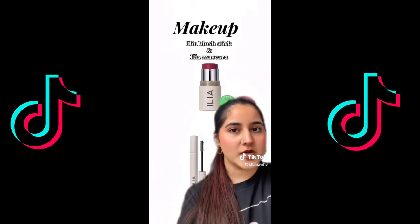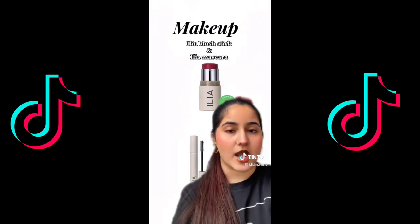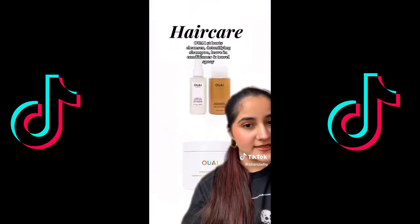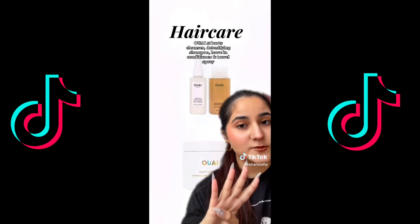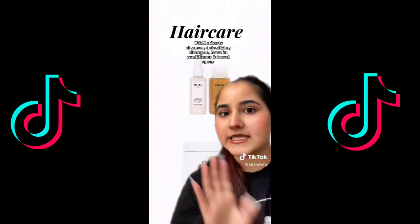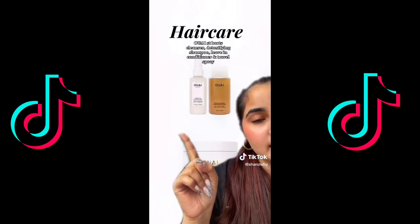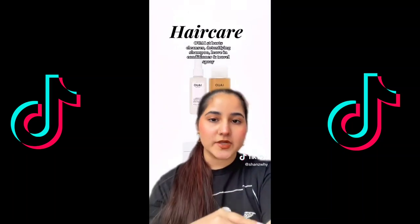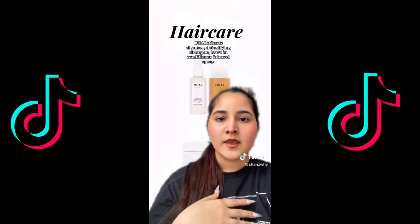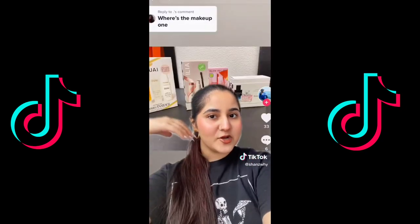For makeup this year we're going to have an Ilia makeup set with the blush stick and the mascara — I've never tried this brand so let me know how it is. For hair there's going to be a four-piece Wav gift set with the scalp cleanser, which is an exclusive Saint Barth's cleanser, the detoxifying shampoo, and the leave-in conditioner, plus a travel-size wave spray.